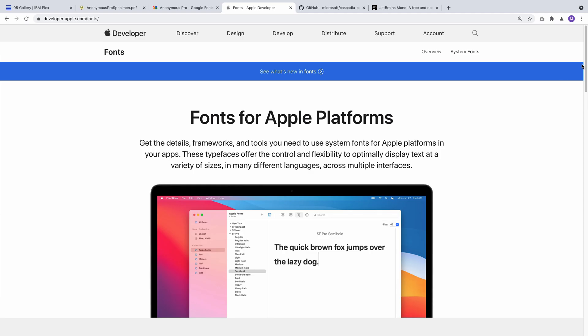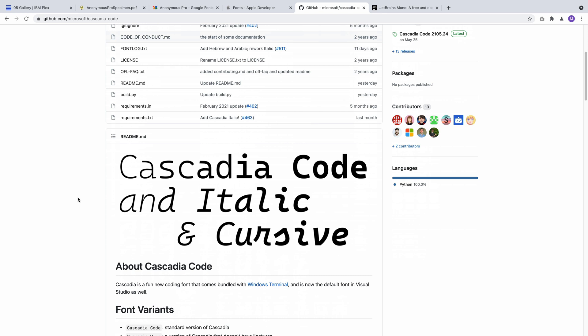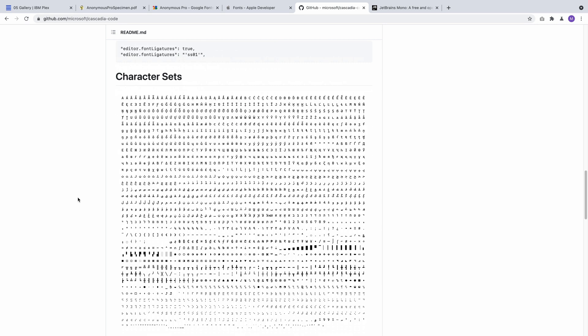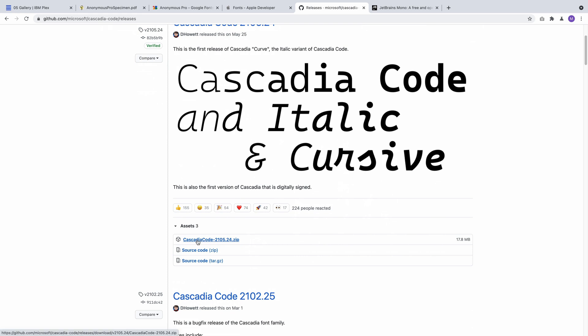A lot of big companies have put out their own fonts. Apple has SF Mono — San Francisco Mono — which is pre-installed on Macs or at least available in the Terminal app as the default font. That one is nice, a little plain, but definitely solid. Microsoft has one called Cascadia, also a monospace font for coding. I don't like it as much, but it's totally free and will definitely appeal to people, especially if you're on Windows and want something that matches the rest of your system.